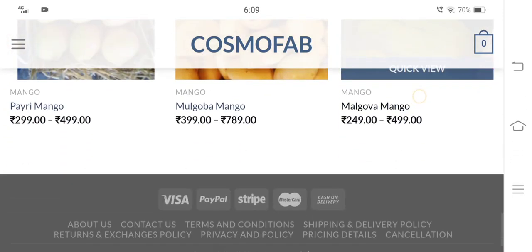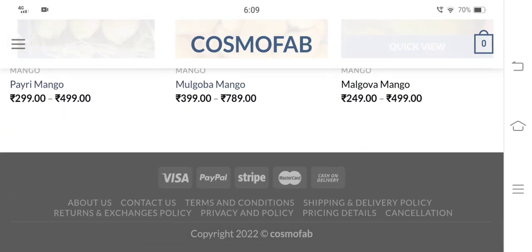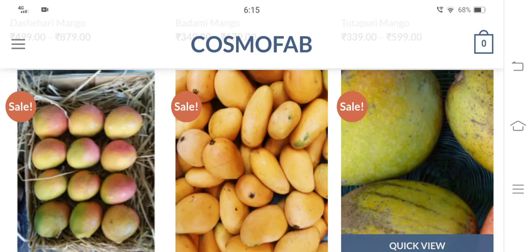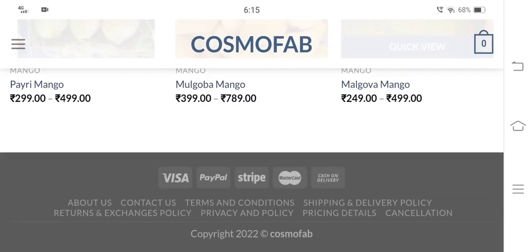So further in the video, let's check the authenticity of cosmofab.in. Now let's proceed to know information related to payments. Here we can see that the available payment options are Visa, PayPal, Stripe, Mastercard, and cash on delivery.